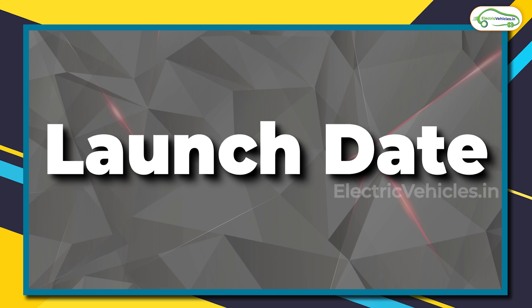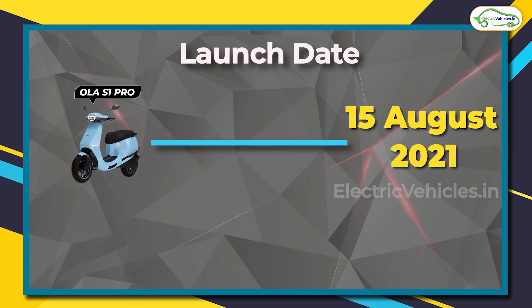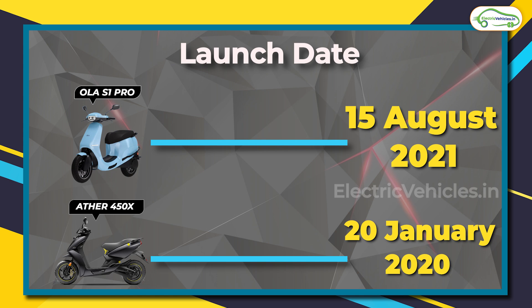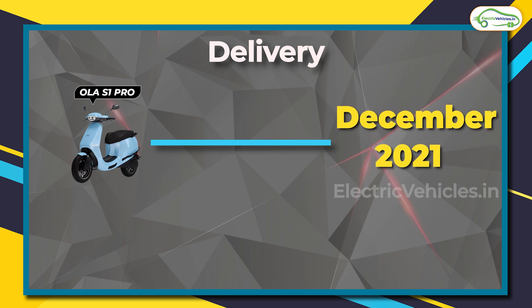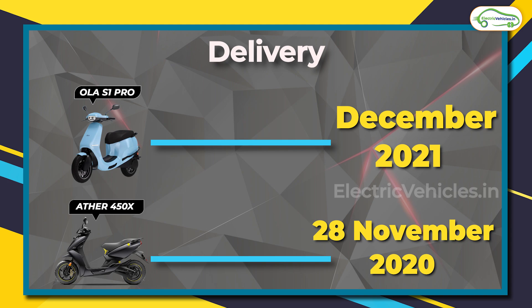We'll start by telling you about the launch date of both these vehicles. Ola S1 Pro was launched on 15th August 2021, while Ather's 450X model was launched on 20th January 2020. Deliveries of Ola S1 Pro started from December 2021, and Ather's 450X deliveries started from 28th November 2020.